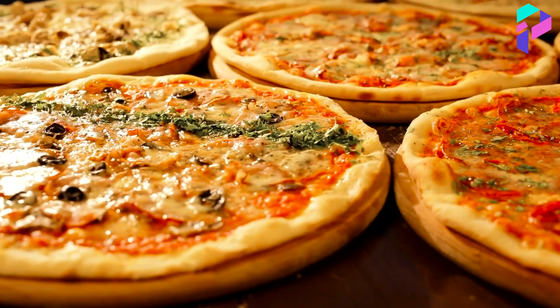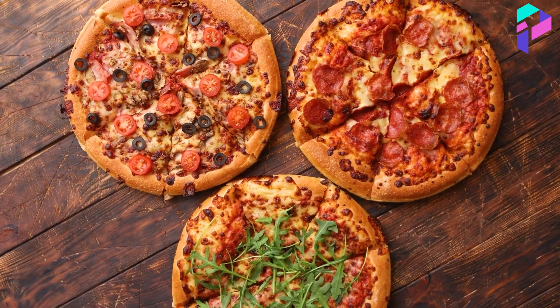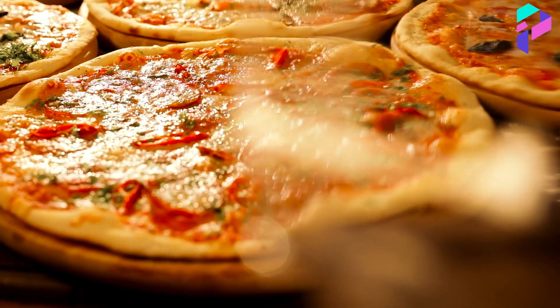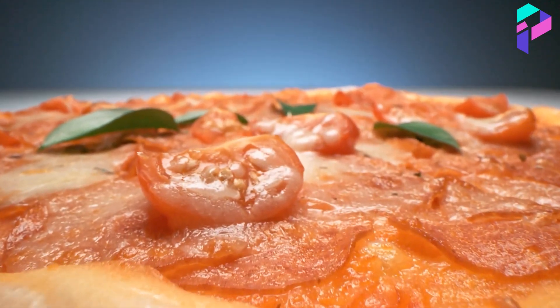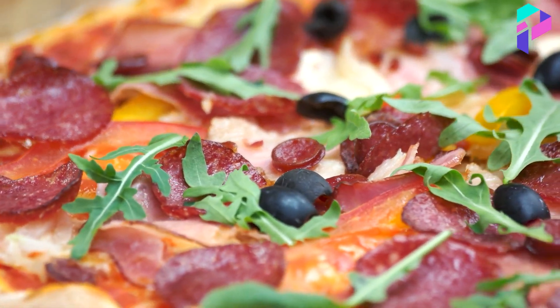During large-scale pizza production, it is crucial to control the quality of the product. Pizza manufacturers use various quality control methods such as visual inspection, ingredient quality control, food analysis, and more. This ensures that the product meets quality and safety standards.